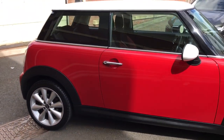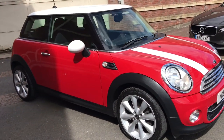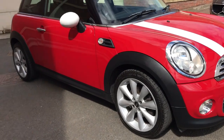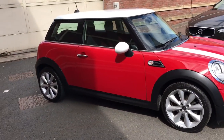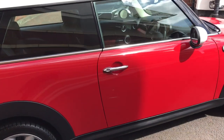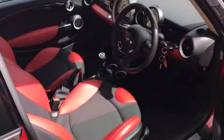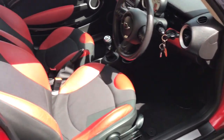As you can see it's in beautiful condition. They're a great car, they're really good to drive — really quick, really economical, free to tax, really low emissions. It's got the Chilli Pack which gives you cloth leather seats as well.